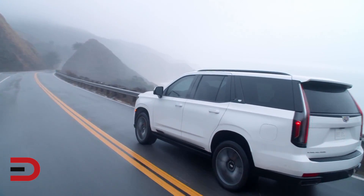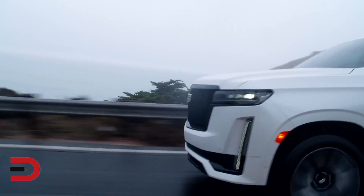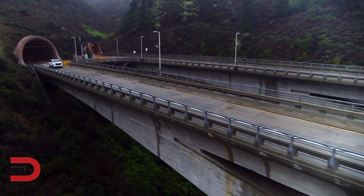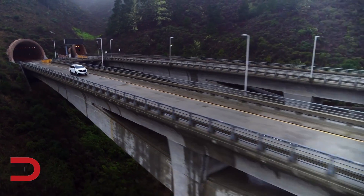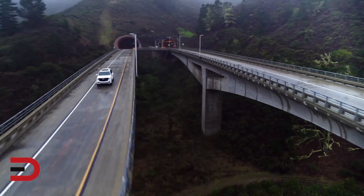Also available with the Cadillac is a Duramax turbo diesel with a displacement of three liters. It comes with 277 horsepower and the same amount of torque as the gas-powered engine. The diesel has a towing capacity of 8,000 pounds, which is comparable with the 8,200-pound towing capacity of the gas engine.